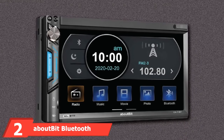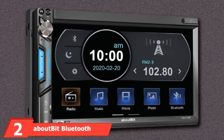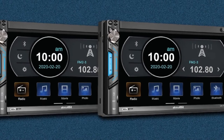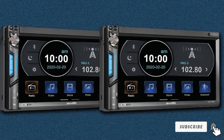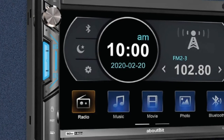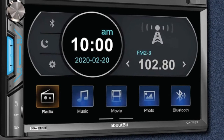Moving on to number 2, the About Bit Bluetooth Double-Din Car Stereo Receiver. Just because you're a budget-savvy buyer doesn't mean you can't get a high-quality, user-friendly touchscreen car audio system. The About Bit Bluetooth Double-Din Car Stereo is an excellent example. It features a sizable 7-inch HD 1024x600 LCD display and a responsive smart touchscreen that puts all your controls at your fingertips.